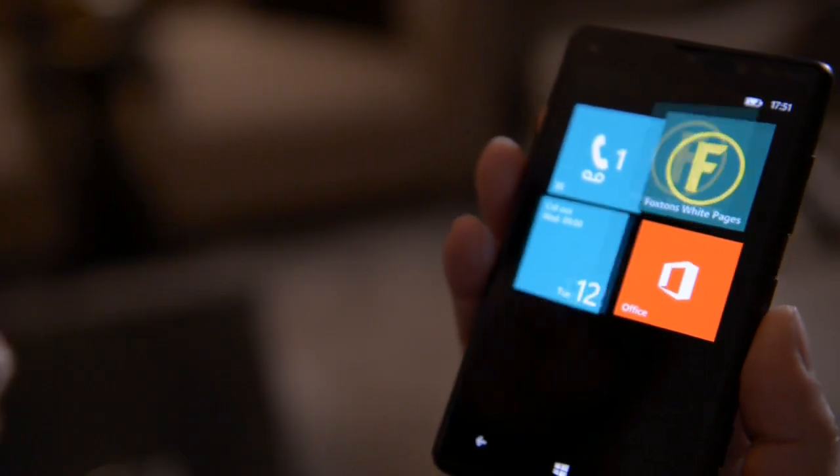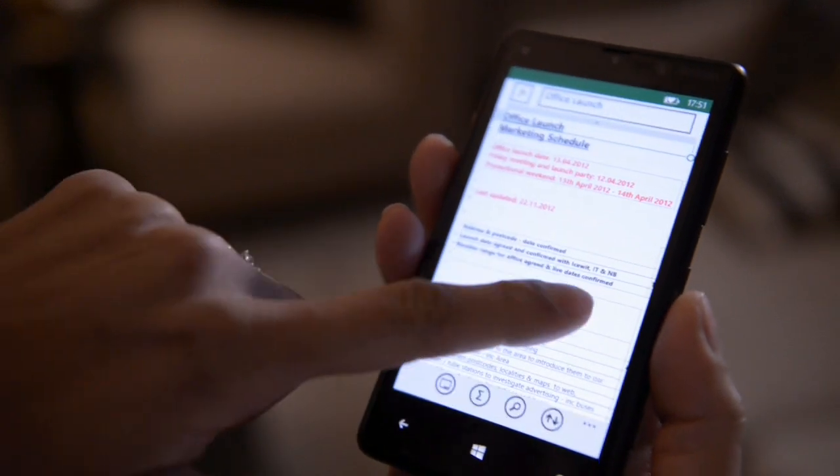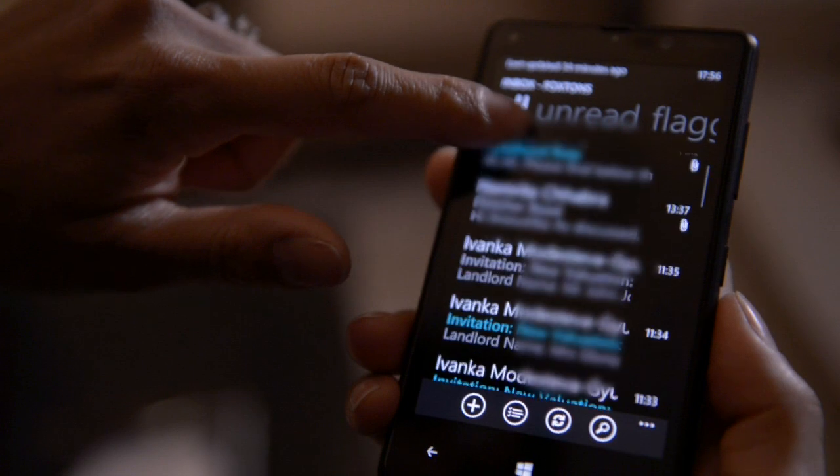The Lumia comes with Microsoft Office, Outlook and SkyDrive built in. So even when I'm away from the office I'm always securely connected with my team. And if I want to let one of my buyers know about a new property, all my Outlook contacts are here so I can let them know straight away.